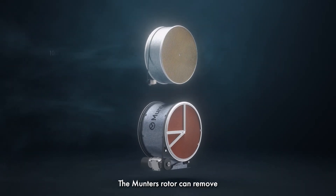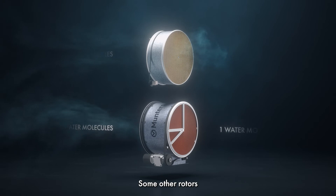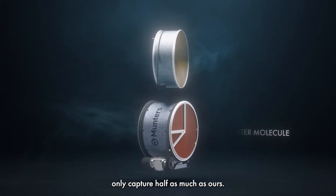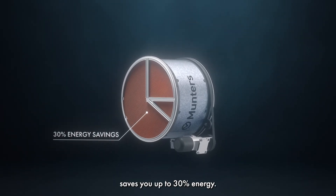The Munters rotor can remove up to 99.9% of water molecules. Some other rotors only capture half as much as ours, and our PowerPurge technology saves you up to 30% energy.